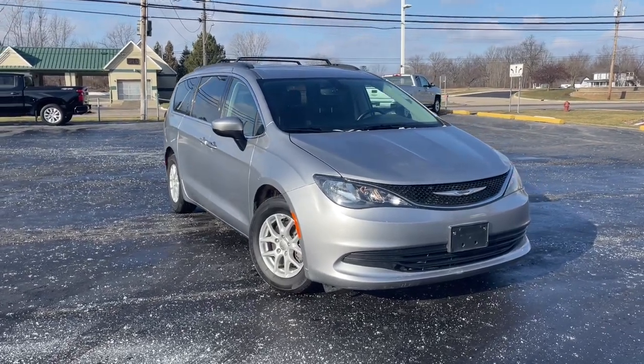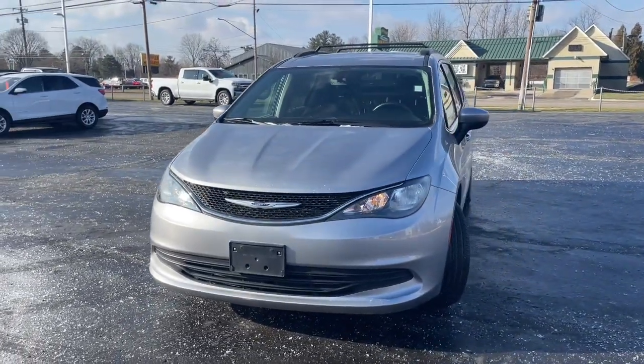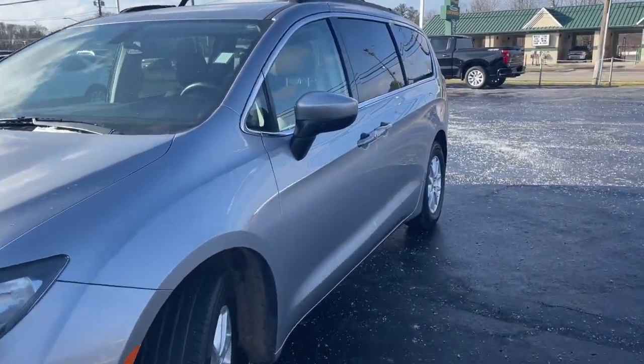Introducing the 2020 Chrysler Voyager. With less than 70,000 miles on the odometer, this vehicle provides excellent value. Here's a smartly styled Voyager that delivers comfort and convenience at a surprisingly affordable price.